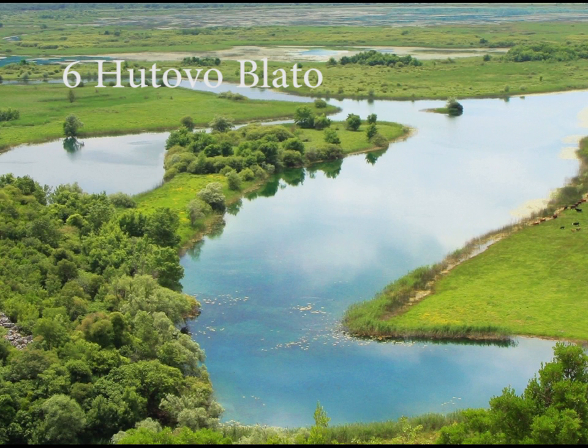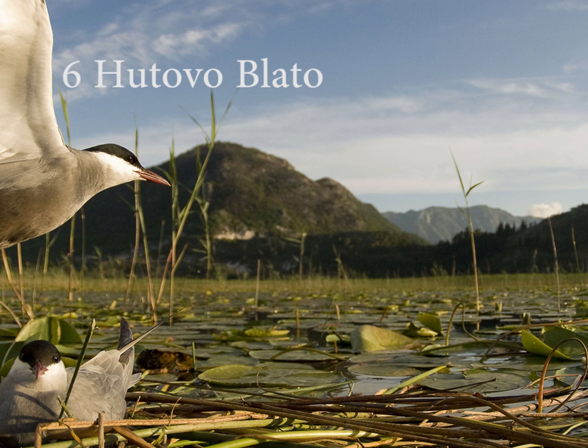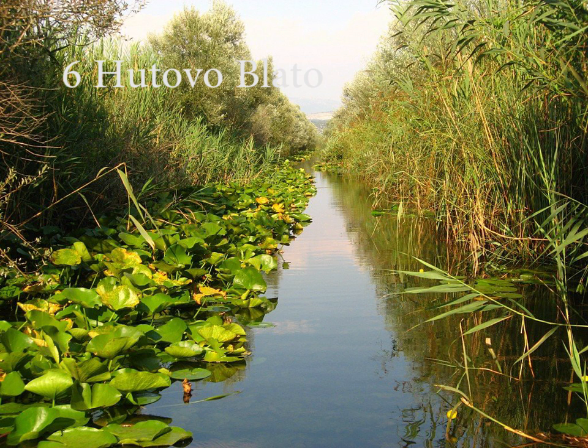Hutovo Blato is a nature reserve and bird reserve located in Bosnia and Herzegovina. It is primarily composed of marshlands that were created by the underground aquifer system of the Krupa River. The valley along the last 30 kilometers of the Neretva River and the river itself comprise a remarkable landscape. Every winter, over 200 species of birds find shelter inside this untouched nature.